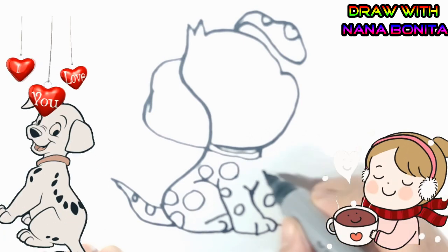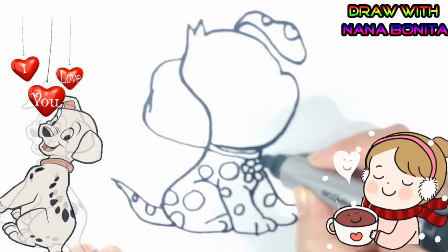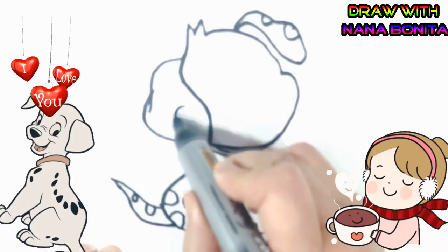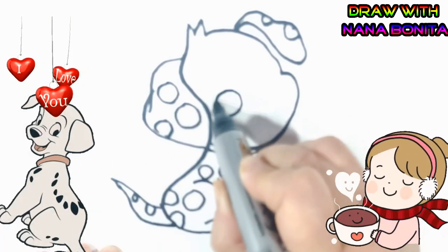Hickory-dickory dock, the dog barked at the clock, the clock struck three, hickory-dickory dock, tick-tock, tick-tock.